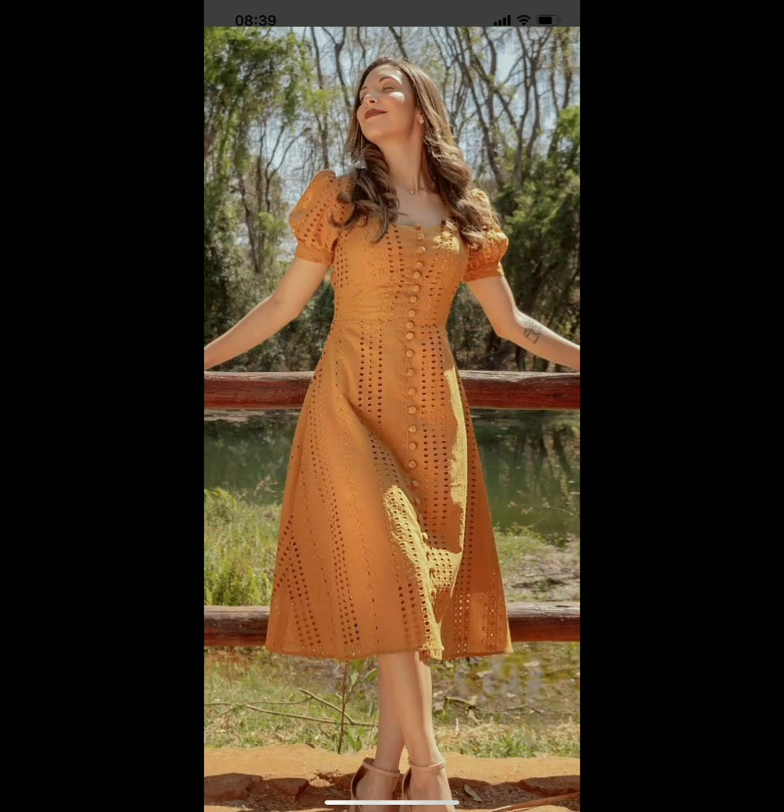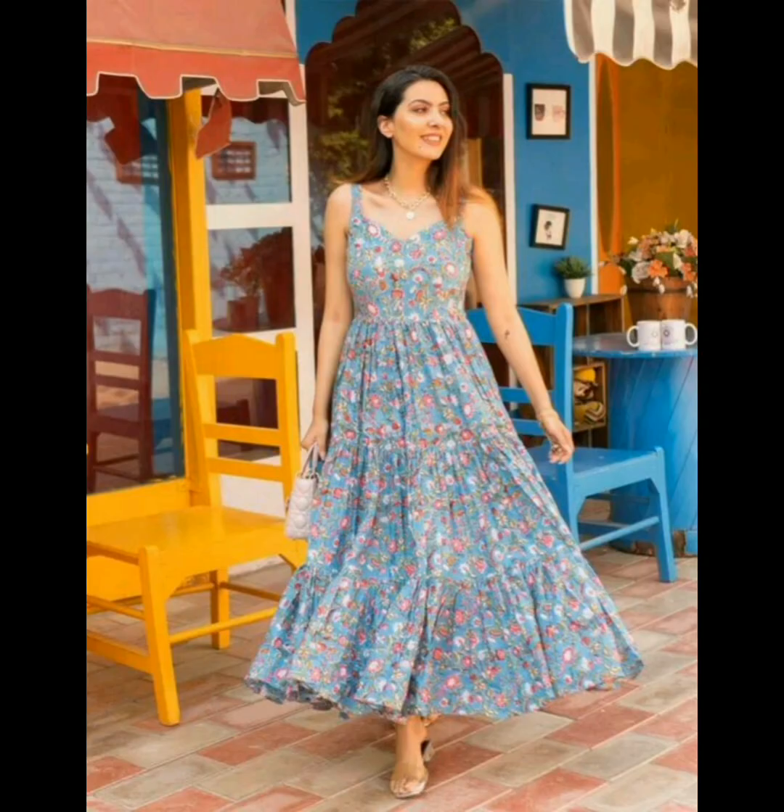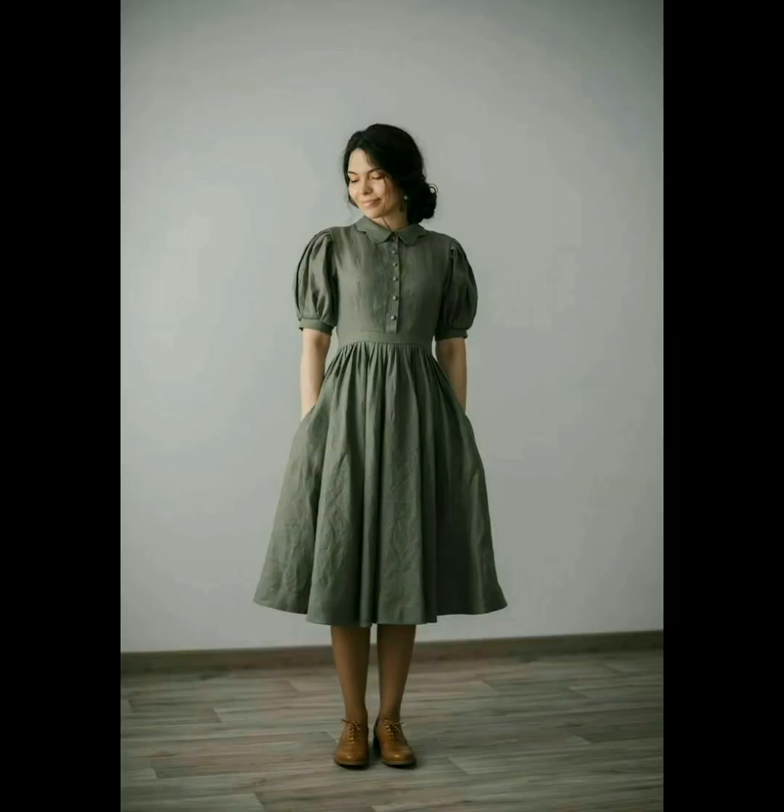Hello everyone and welcome to my YouTube channel, The Fashion and Beauty Point. In this video I am sharing some beautiful and attractive women's dresses with different designs and colors. So let's start the video.